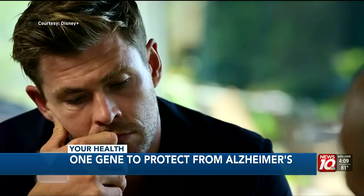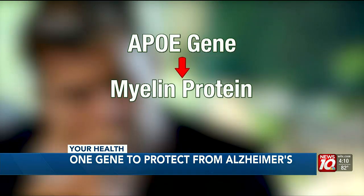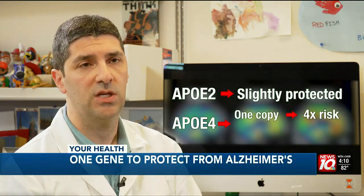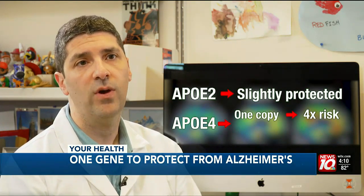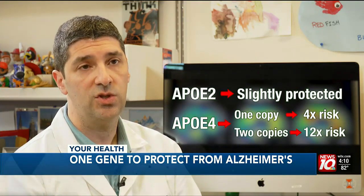Researchers believe the APOE gene is important in laying down myelin, which is a protein that insulates neurons in the brain. If you happen to get an E2 form of it, you have slight protection against Alzheimer's disease. And if you have the E4 polymorphism, your risk of developing Alzheimer's disease goes up about fourfold if you have one copy, and about 12-fold if you have two copies of this gene.